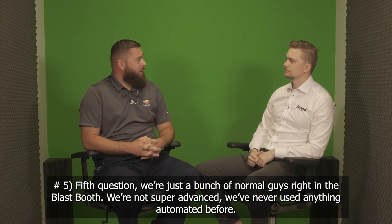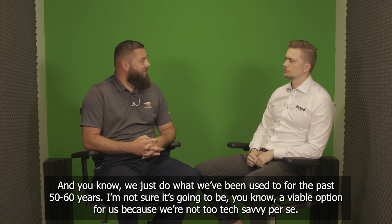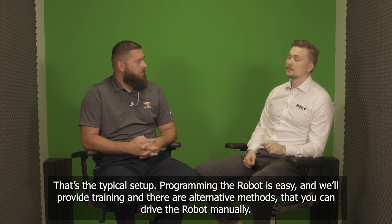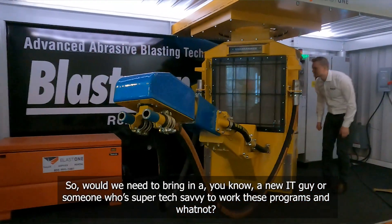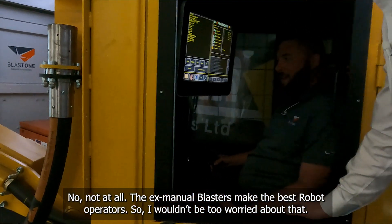Fifth question: we're just a bunch of normal guys in a blast booth. We're not super advanced — we've never used anything automated before, and we just do what we've been used to for the past 50, 60 years. I'm not sure it's going to be a viable option for us because we're not too tech savvy. That's the typical setup. Programming the robot is easy — we provide training, and there are alternative methods where you can drive the robot manually. Would we need to bring in a new IT person or someone super tech savvy? No, not at all. The ex-manual blasters make the best robot operators, so I wouldn't be too worried about that.